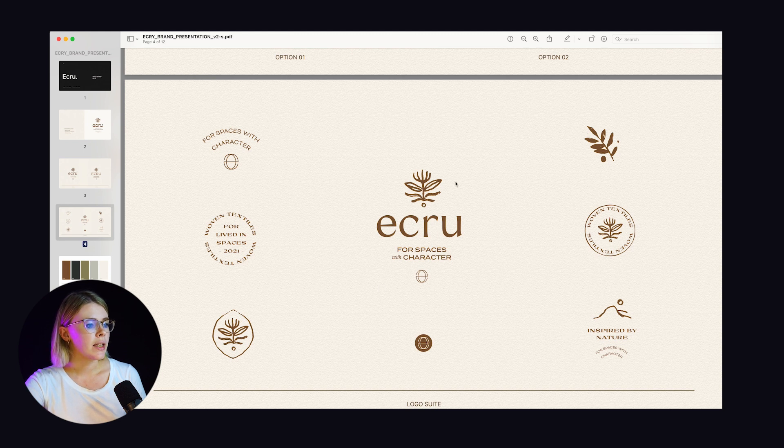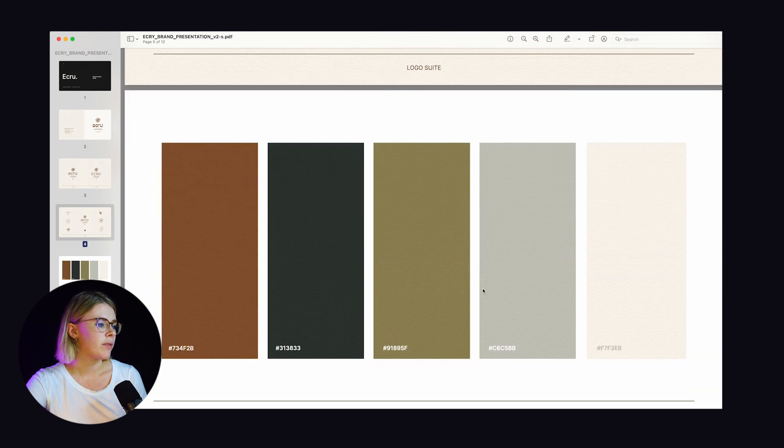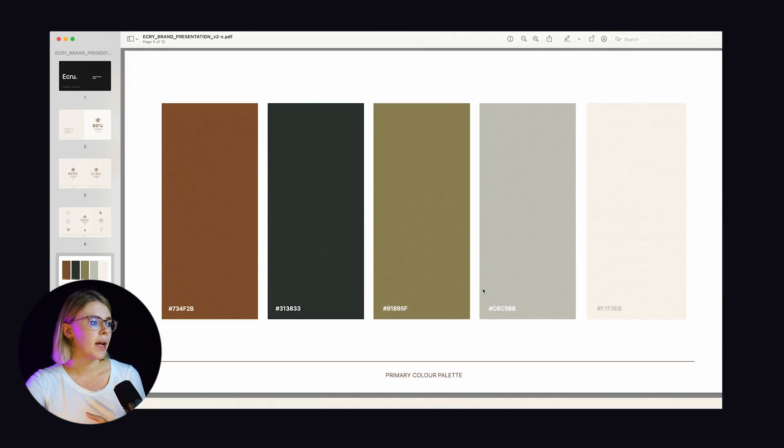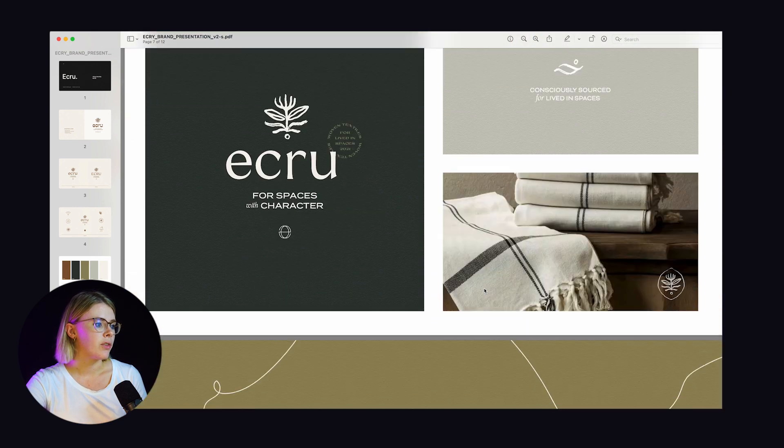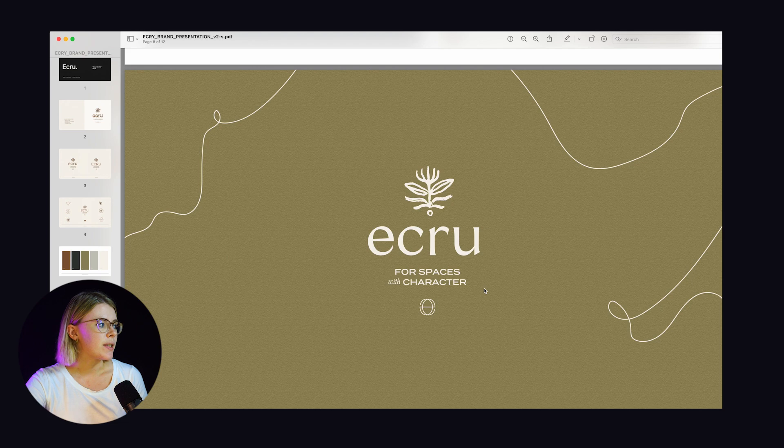Then I showed them two new explorations. On the left was the one I really wanted to go with — the strongest option, a good blend between something that felt quite crafted and unique and something that was a bit more structured. On the right was just an alternative — sometimes I'll do this in the revision phase. We had mentioned they wanted to see something in all uppercase so I wanted to show them what it might look like. We then moved on to showing them what it would look like in context with everything else and made the color palette official.